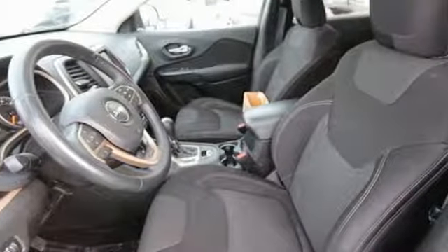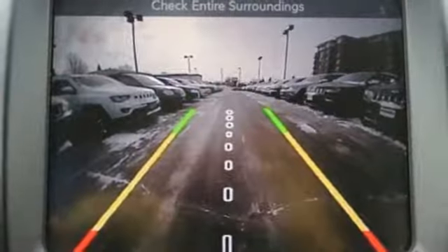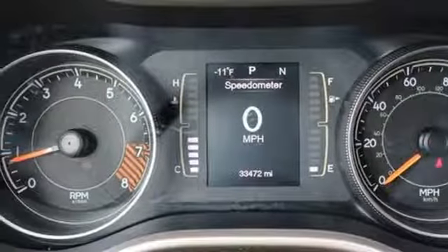Manual telescoping steering column, Uconnect with Bluetooth, external memory control, active grille shutters, three 12-volt power outlets, and automatic transmission. Take it for a test drive today.